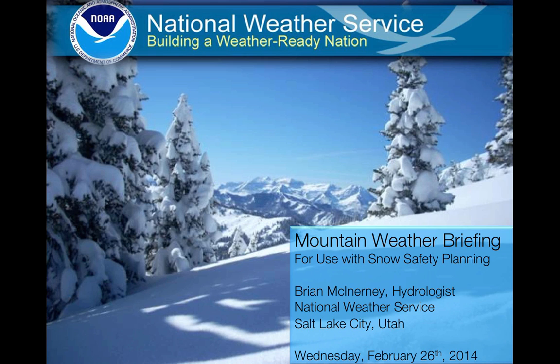Hi there, this is Brian McInerney, the hydrologist with the National Weather Service. This is a mountain weather briefing for use of snow safety planning and the mountain community in general. Today is Wednesday, February 26, 2014, and we've got a couple of storms moving in.